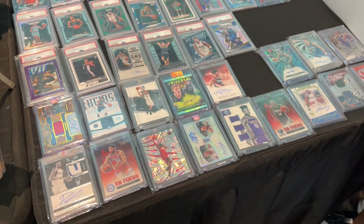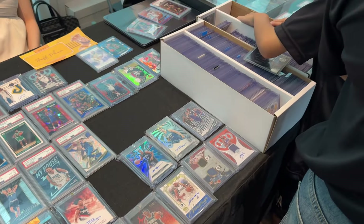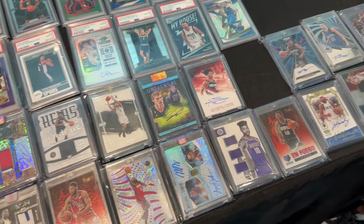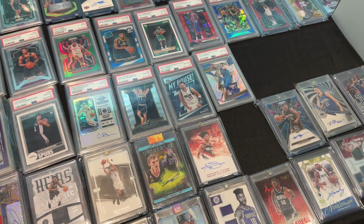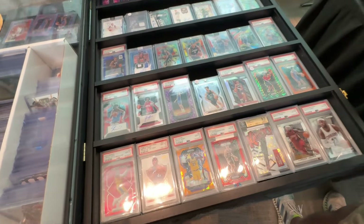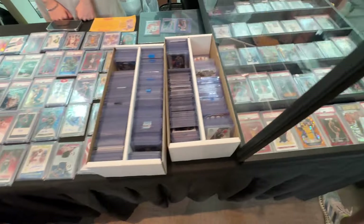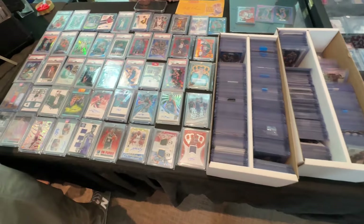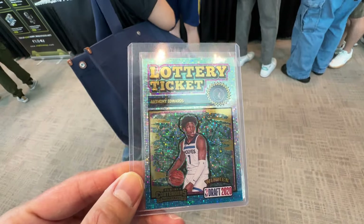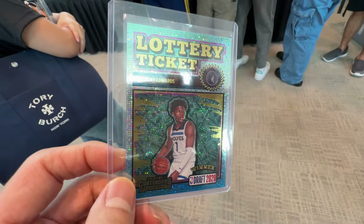You can see a lot of people were flipping binders. This store is the one that really interested me because it is the only store that sells basketball card singles. I was actually interested in one of the Victor Wembanyama Prism Ruby Wave PSA 10, but the seller was selling it at about $800 USD. So that is definitely out of my budget. I actually picked up an Ant-Man lottery ticket at about $30 USD, which I thought was quite a good deal. I had to get some cards.